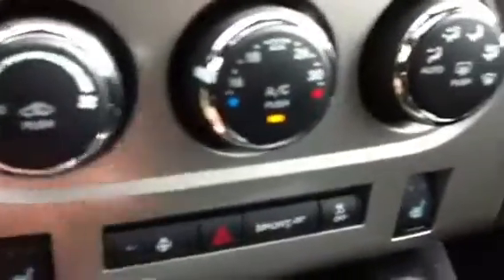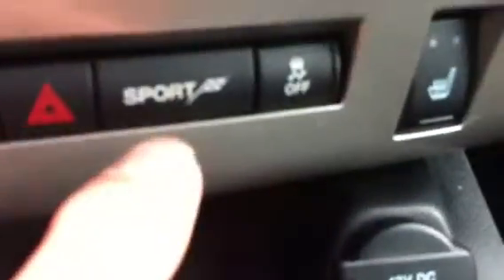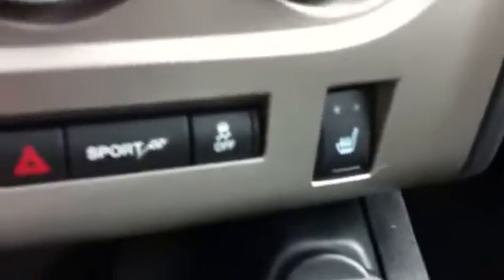It has automatic air conditioning, so you just set the temperature to where you want it. It has heated seats and also a heated steering wheel. It has a sport mode which adjusts a number of factors including suspension.